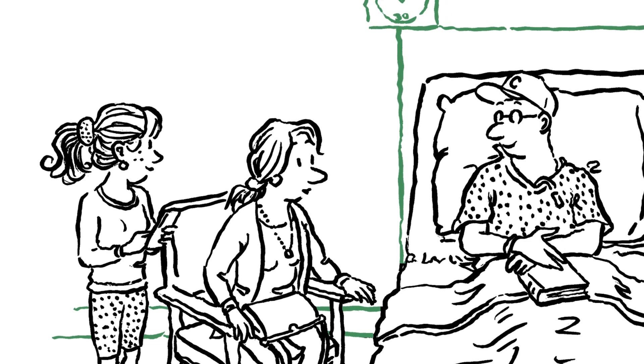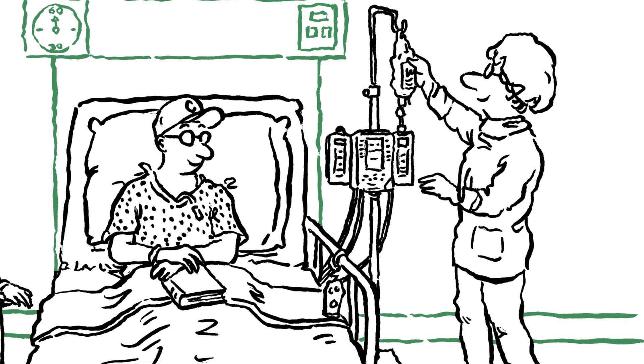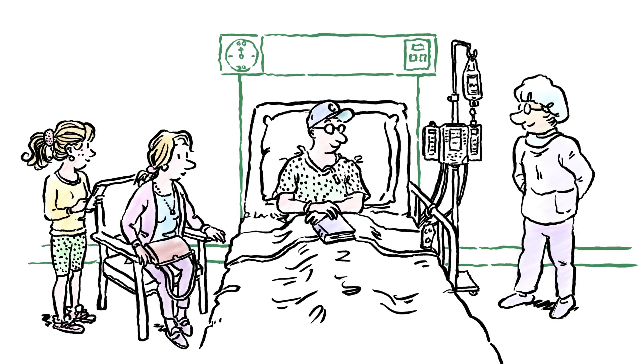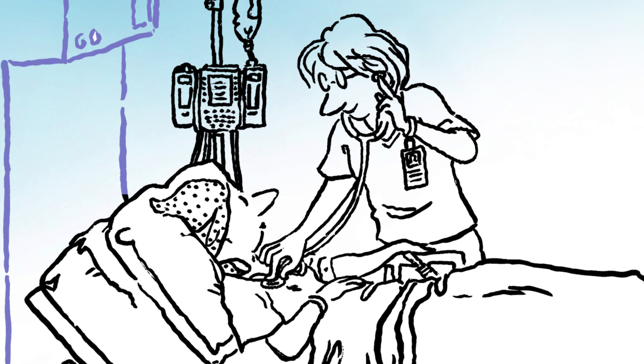Step 3: the transplant. A day or two later, the transplant will occur. The transplant is not an operation. Rather, while you're awake, your stem cells will be infused into you much like a blood transfusion. The process typically takes 30 to 60 minutes.